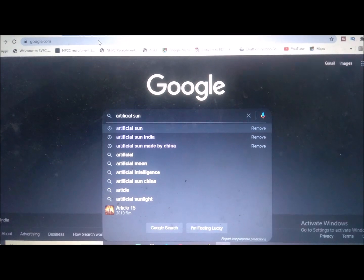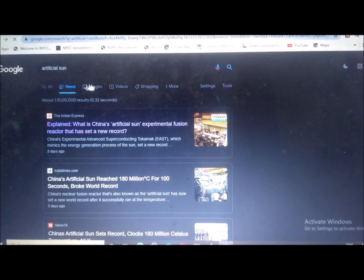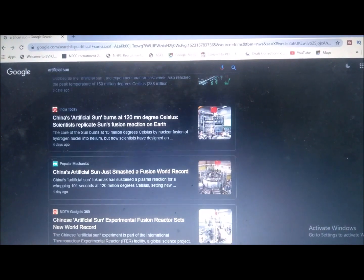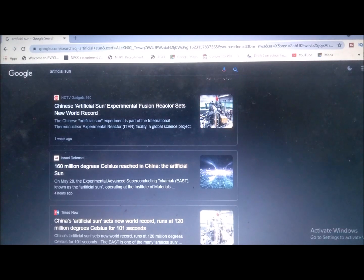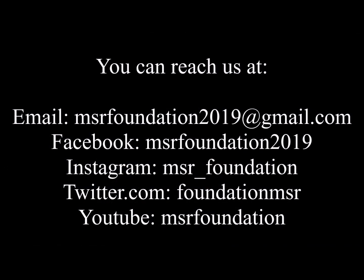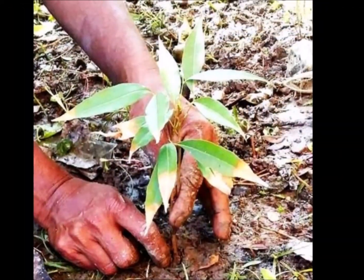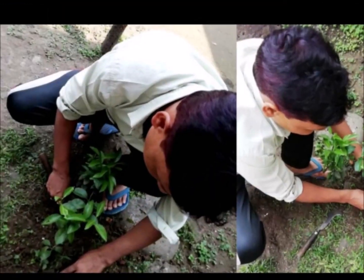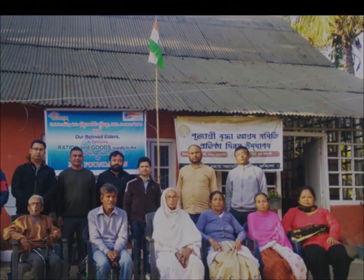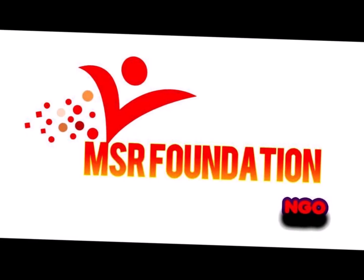If you want to learn more about the artificial sun, just go to Google and type 'artificial sun' — a long list of choices will appear which you can explore. Thanks for watching the video. Do like, share, and subscribe to our channel for more informational videos. Thank you.